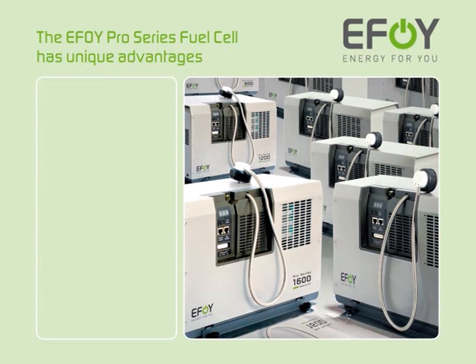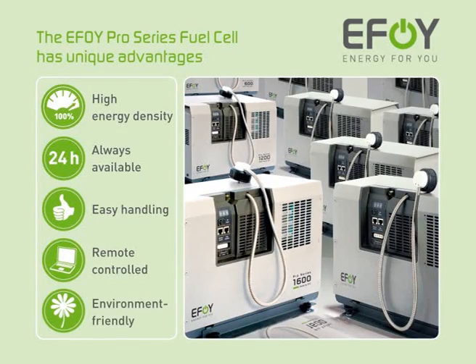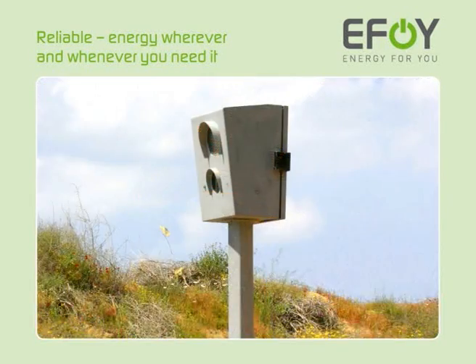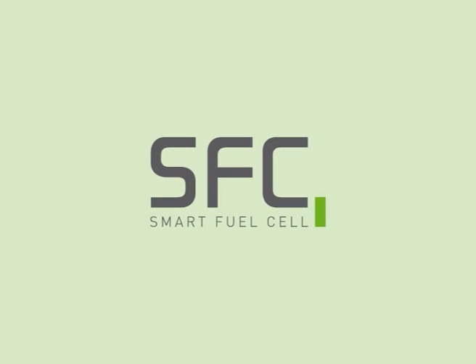The EFOY fuel cell has unique advantages: it boasts high energy density, is always available for use, is easy to handle, can be operated remotely, and is easy on the environment. Take the independent route and experience energy convenience today. EFOY — Energy for you. EFOY fuel cells are products of SFC Smart Fuel Cell.